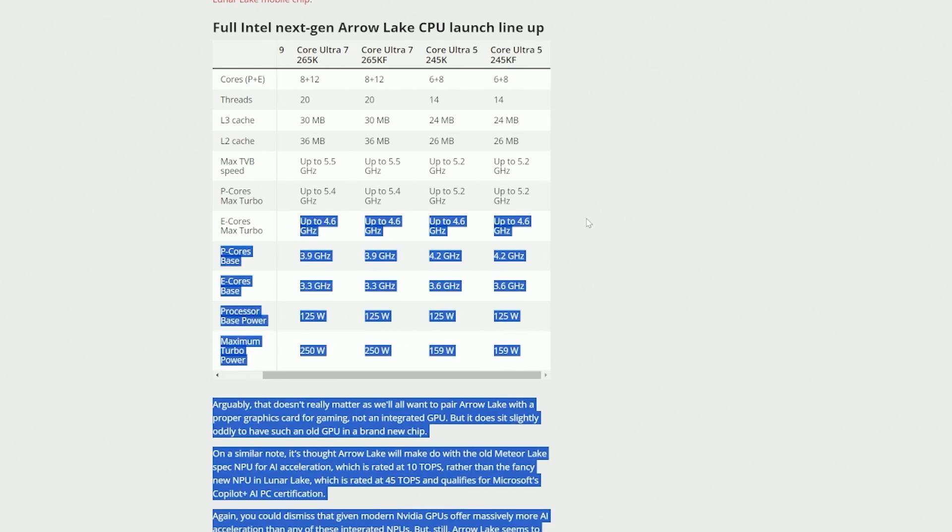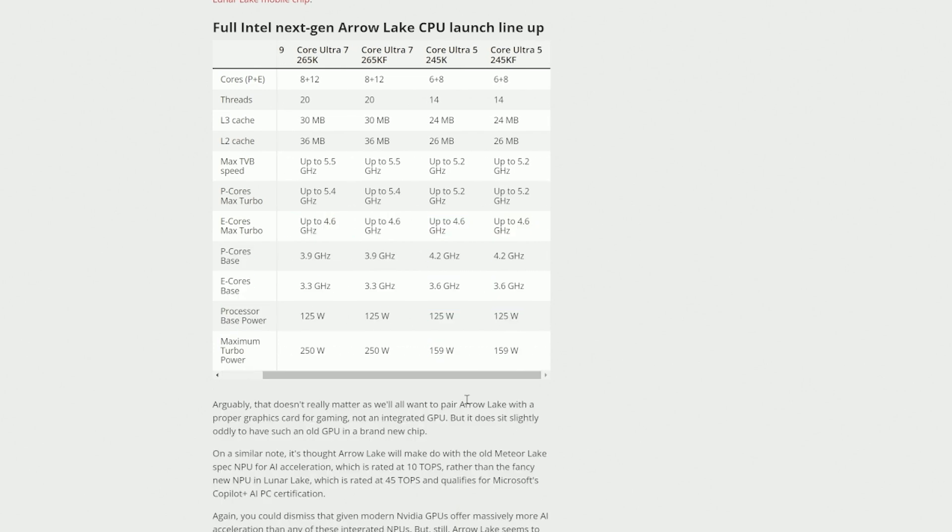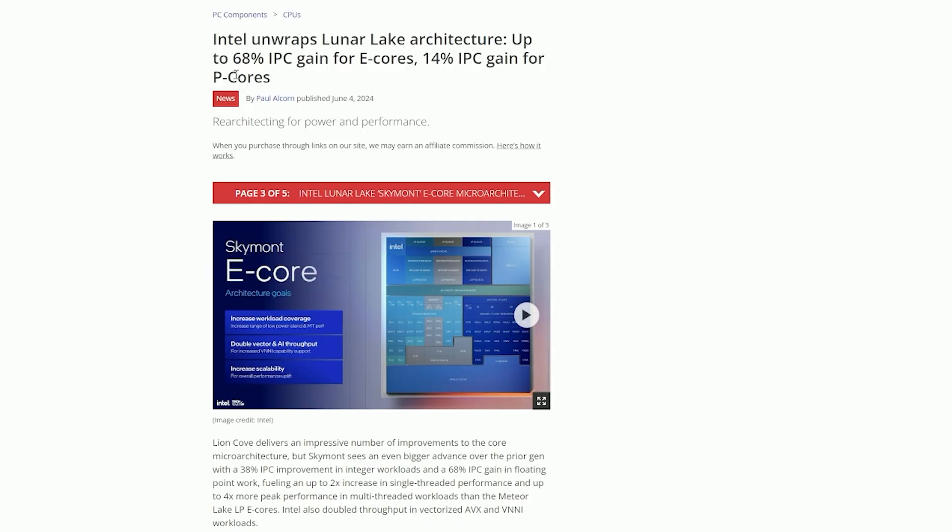That 4.6GHz E core frequency is consistent across every SKU that's been leaked so far, meaning Intel is likely aiming for a balance between P and E core performance. These higher clock speeds indicate that these Skymont E cores aren't your grandma's E cores — the architecture shows about a 68% IPC improvement.